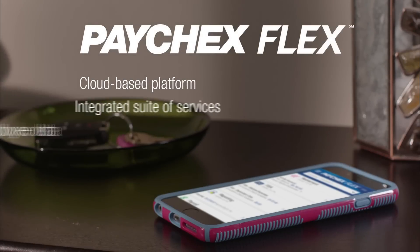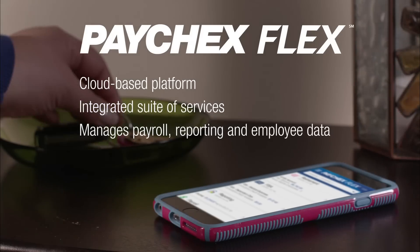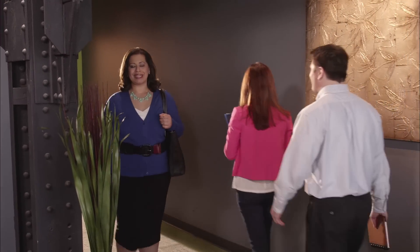PaychexFlex is a cloud-based platform. It's an integrated suite of services that manages my payroll, reporting, and employee data. It's a whole new industry standard.